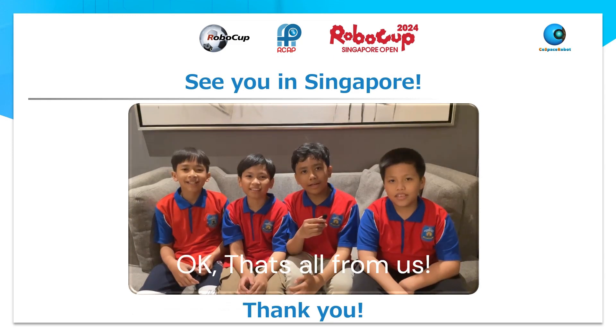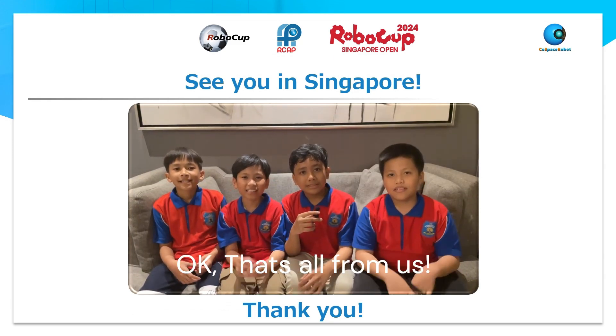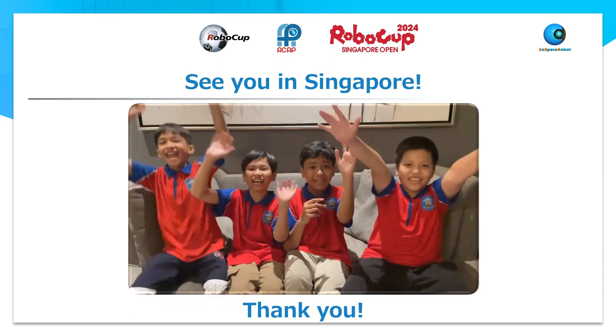Okay, that's all from us. See you in Singapore!